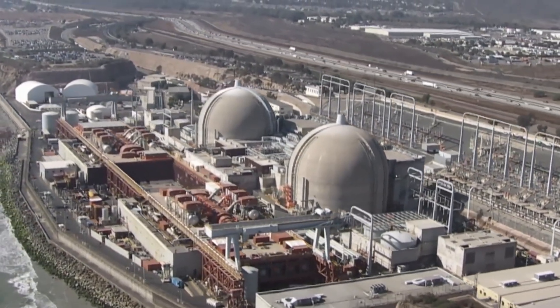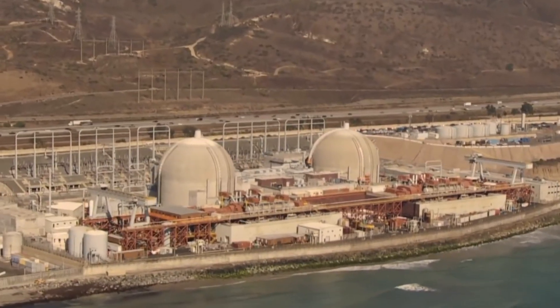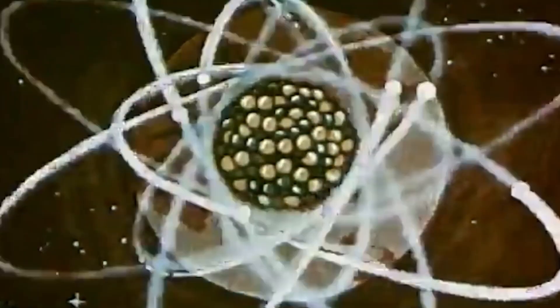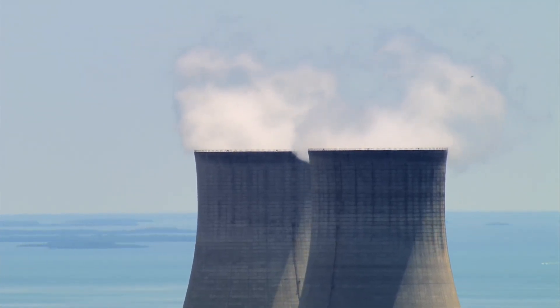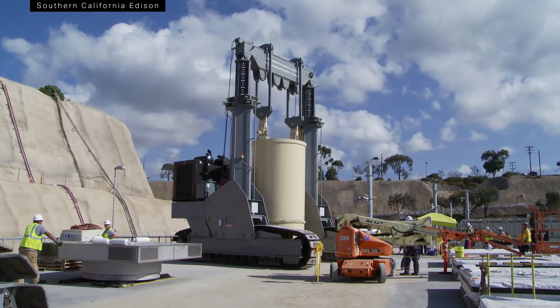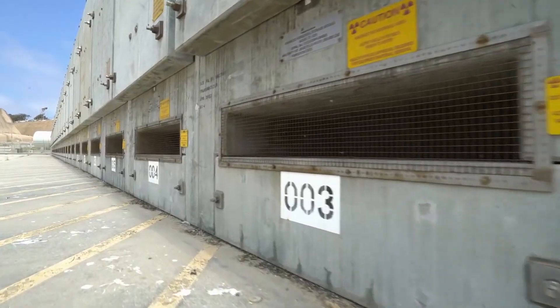Amidst this bleak landscape, a glimmer of hope emerged. On June 25, 1988, the Hanford site was designated for inclusion on the National Priorities List, recognizing the severity of the situation. The Washington Department of Ecology, the EPA, and the Department of Energy joined forces, entering into a groundbreaking agreement known as the Tri-Party Agreement. Signed on May 15, 1989, it provided a legal framework for environmental remediation at Hanford. It marked a turning point in the battle against the legacy of nuclear waste — a commitment to restore and reclaim this scarred land for future generations.